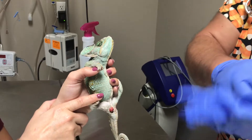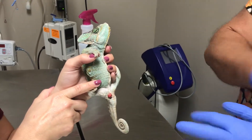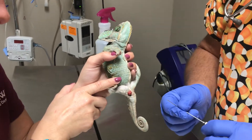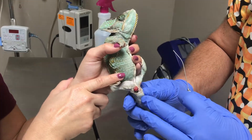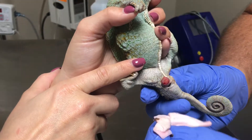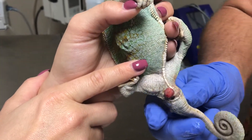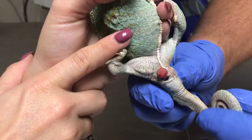Here we have a veiled chameleon. The owner called us on emergency saying he thought it was a prolapsed cloaca, but it's not — this is actually the right hemipene. It was much larger than this, but we cleaned it up quite a bit. Dad has been using sugar over the past few days to get some of the swelling down, which is always a great home remedy, but that's not always the cure because you have to figure out why.